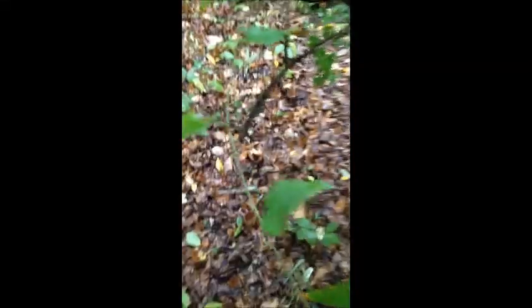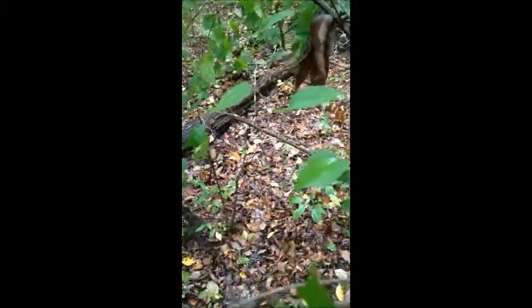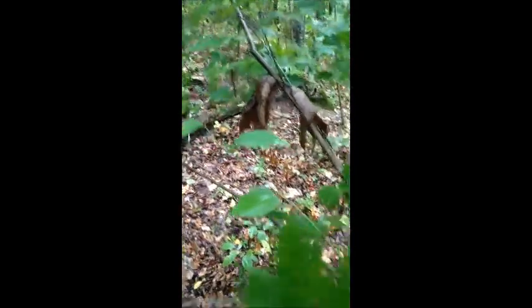We have a vine. Unlike the swirly vine, it is mostly just straight. As you can see, it grows upwards using another plant to grow higher towards the sun.